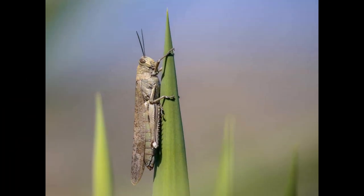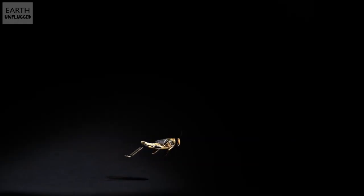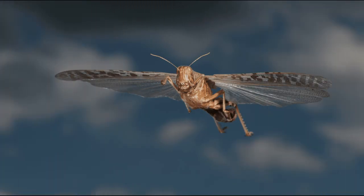Desert locusts measure in at about 2¾ inches, or just over 7 centimeters. One interesting thing they can do well is jump — they can jump around 2 feet, or about 10 times the length of their body. They can also fly up to 20 miles per hour.